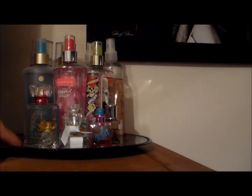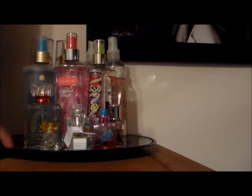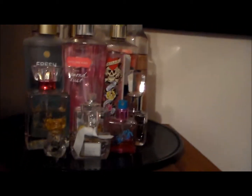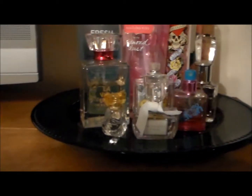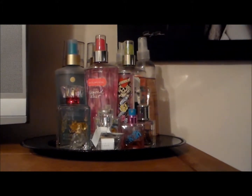I have it on this black plate because my room is in black and I really wanted to put it on something cute. So I got this black plate — it's just a black plastic plate and I found it from the 99 cent store.